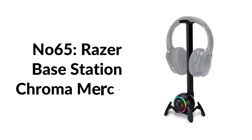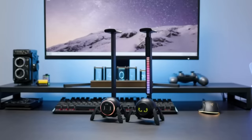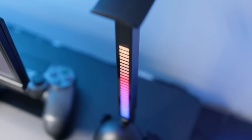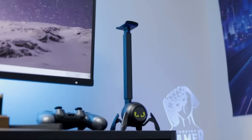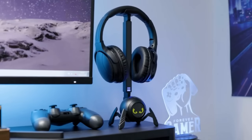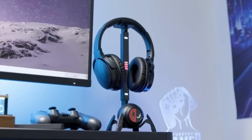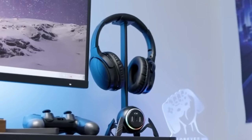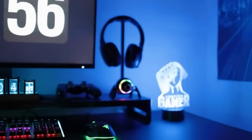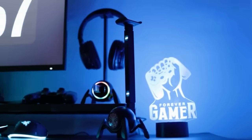Number sixty-five: Razer Base Station Chroma Mercury USB headset desk stand. For gamers who keep their desk organized, this stand features LED lights in its base and three USB 3.0 ports — a great combination of form and function. The LED lights are powered by Razer Chroma, a proprietary palette of millions of unique colors, infinitely customizable. The USB ports allow you to charge a wide range of devices, making it more of a central charging hub than a plastic headphone holster. Its feet are designed to grip your desk to prevent slipping.